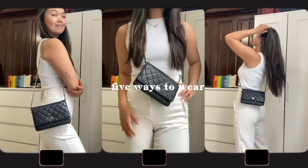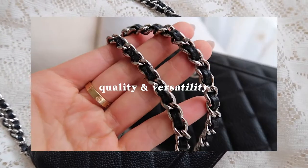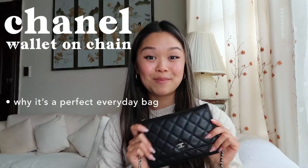There's this huge pocket in the back. Hello! Today, I wanted to share a review of the Chanel Wallet on a Chain and talk about why it's the perfect everyday bag.